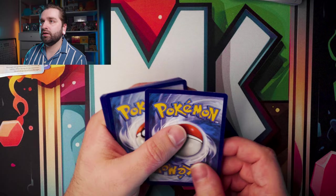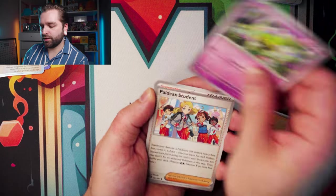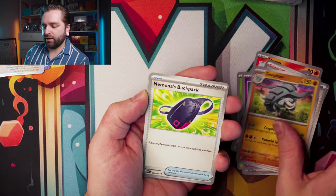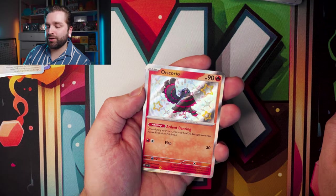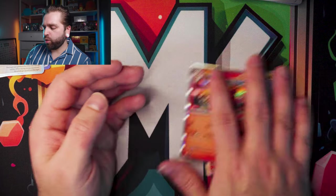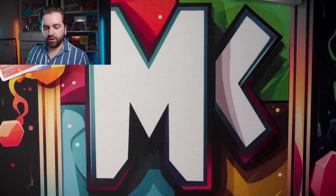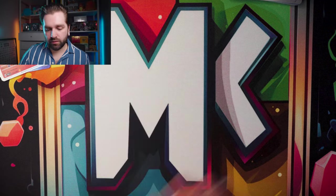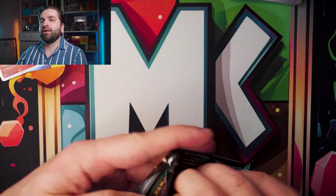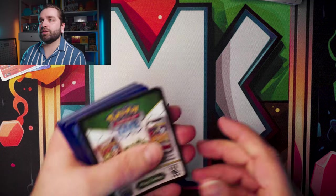Third pack of the Iron Treads tin — fighting energy, Finizen, Natu, Paldean Student, Atticus, Donphan, Niamon's Backpack — Baby Shiny Oricorio! These hits just keep coming! Last pack from the Iron Treads tin, which has been absolutely fantastic — can we get two SIRs in the one tin?